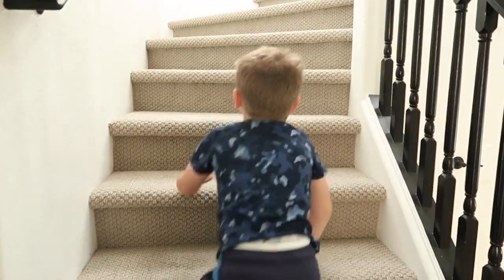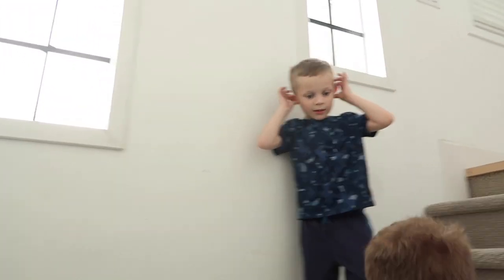Alright, we're going up the stairs. Lots of stairs in this place. Very cool. Kids are just running around. Hi Sawyer, how you doing?